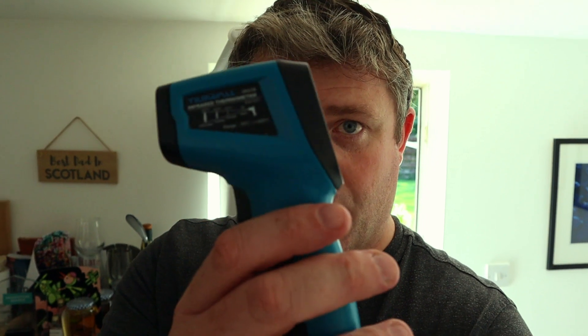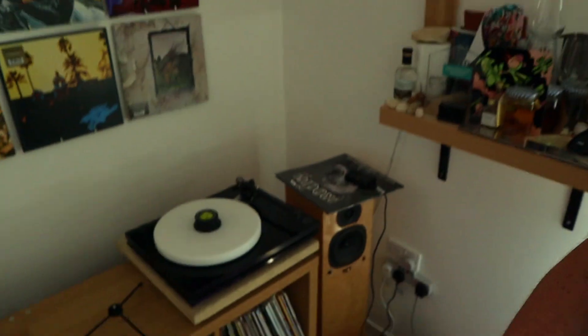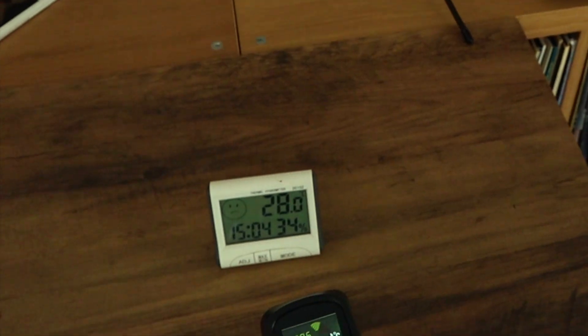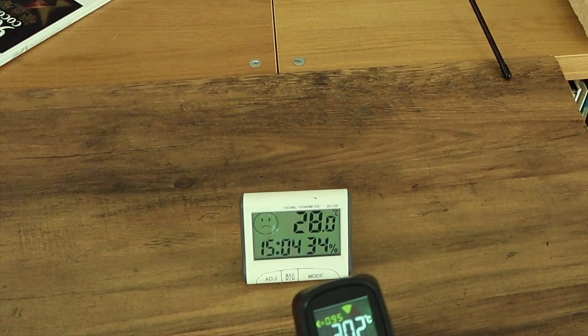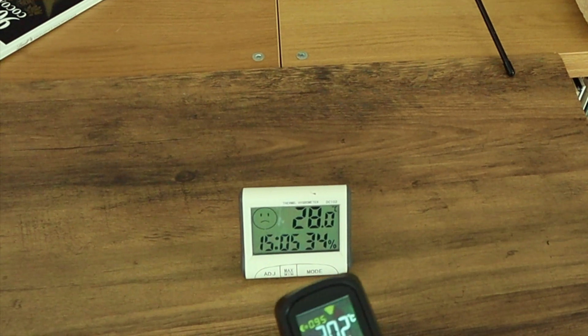If we're going to do this quasi-scientifically, I'm going to calibrate my thermometer. This one is telling me it's 30.4 and the other thermometer is 28 — we're not that far adrift. Let's go see what temperature it is outside.